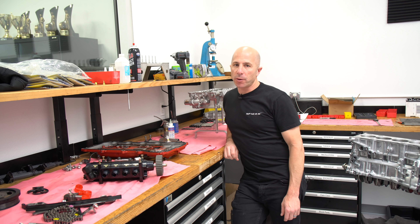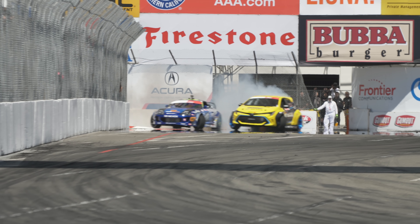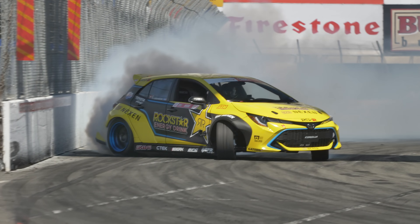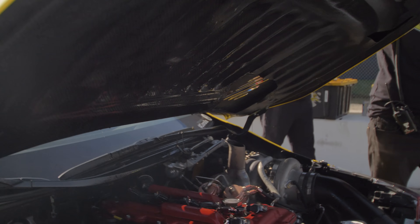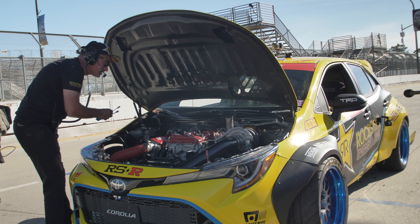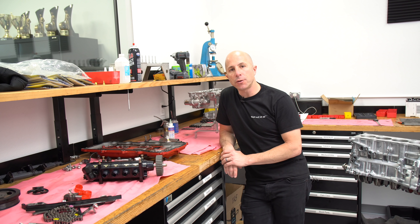Hey, I'm Stefan Papadakis with Papadakis Racing. Today we're in our race shop again, and unfortunately today we're tearing apart one of our 1,000 horsepower engines that we blew up. When you're making 250 horsepower per cylinder, stuff can go wrong pretty quick, and we've had issues with blown head gaskets and stuff in the past. This time we pretty much melted down a whole piston. So hopefully we can all learn a little bit from what happened here.